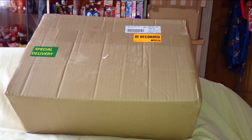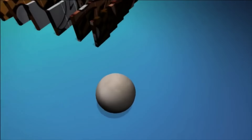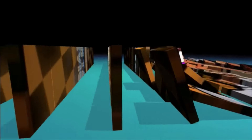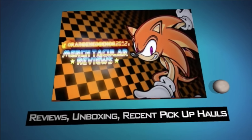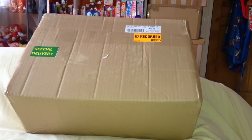Mystery plush unboxing from Australia. This is a video by Orange Hedgehog 2012. Hi everybody, welcome back — this is Orange Hedgehog 2012 and in this video today I'm going to be doing a very special plush unboxing video.